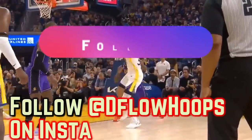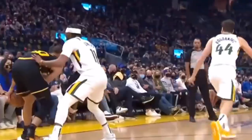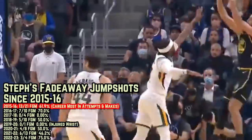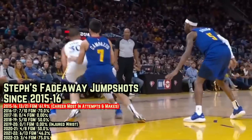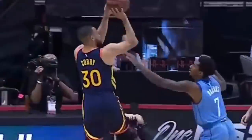Curry's fadeaway jump shot is another weapon he can whip out of his bag on rare occasions. It's a shot Steph's been trying to add to his repertoire for a number of years now. According to NBA.com, Steph's made three of his four fadeaway jump shots this season, and last year he made six of his 13 fadeaway jumpers. He didn't attempt more than 10 fadeaway jumpers in a single season from 2016-17 up until 2021, but the year before Durant arrived in 2015-16, Curry took 21 total fadeaways and made 13 of them. In the post-Kevin Durant era, Steph's been trying to make that fade a shot he can turn to.